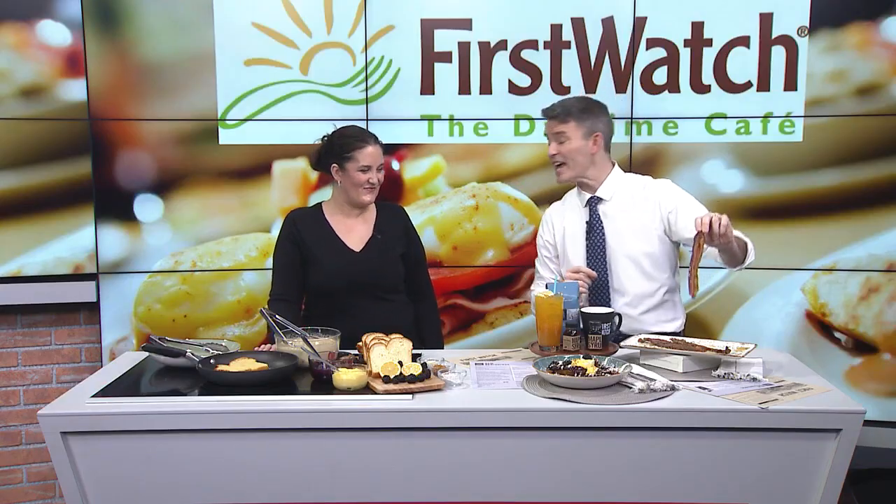First Watch is cooking up some new menu items that are only available for a limited time. Director of Operations Tanya Salt joins us with details. Thank you for bringing the bacon.